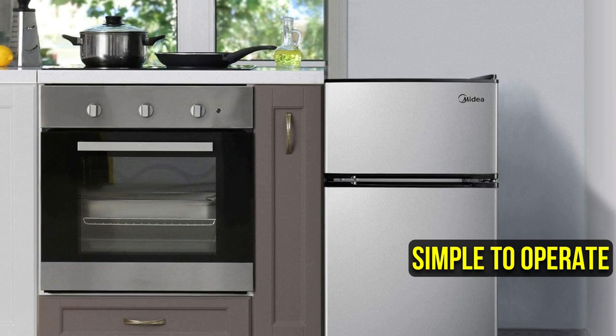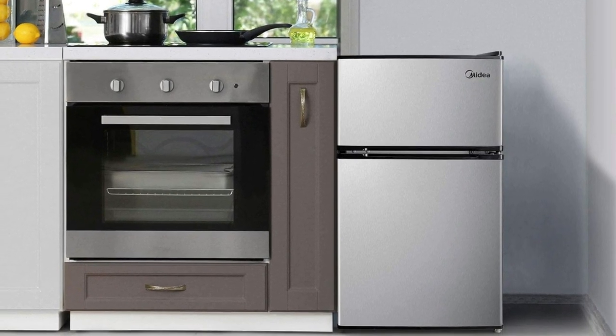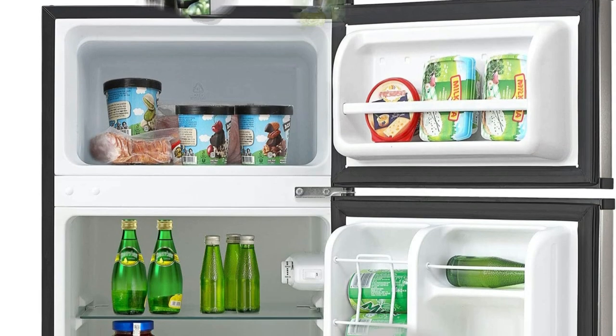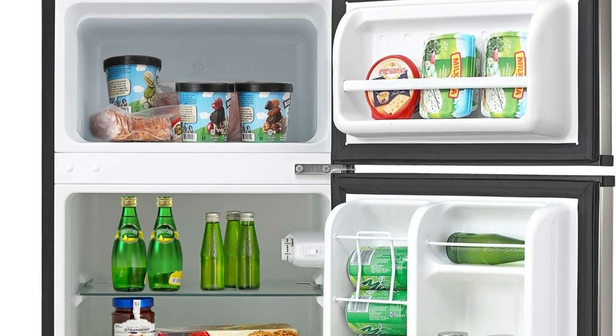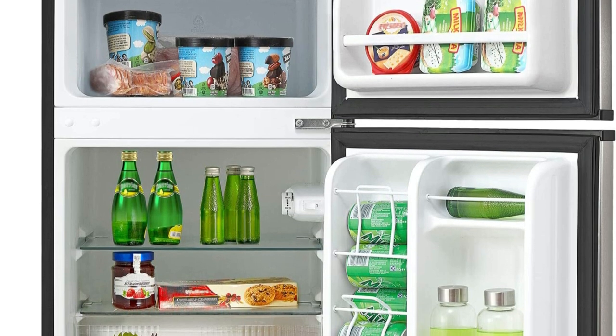Its controls and door were simple to operate, and its shelves and bins were, for the most part, comparable to those found on other micro-refrigerators evaluated. One feature that drew attention was that you can load cans into the dispenser rack from the middle as well as the top.